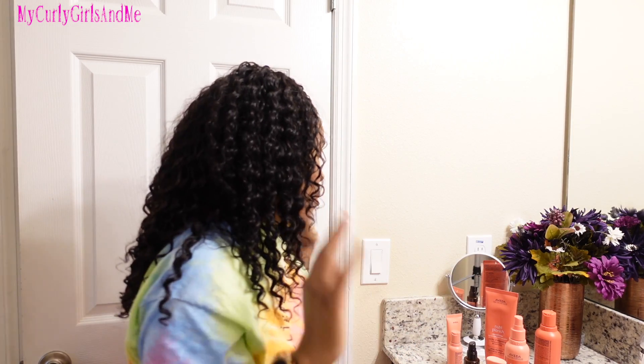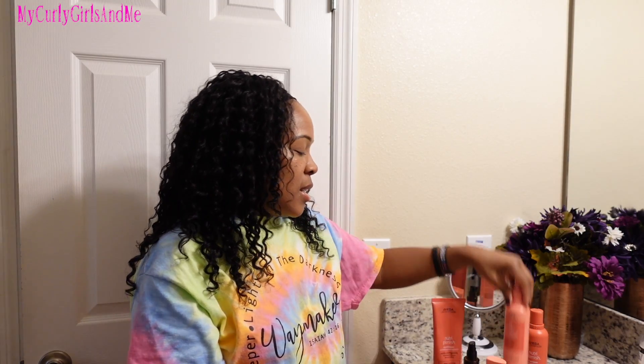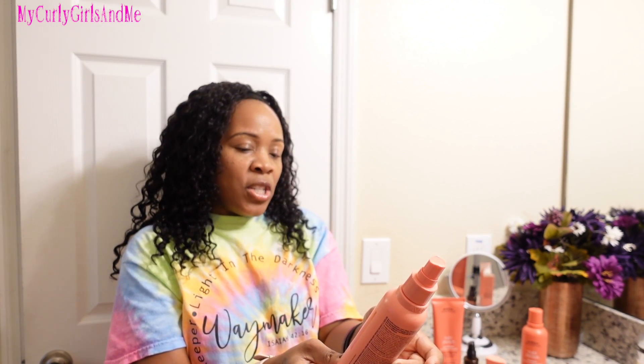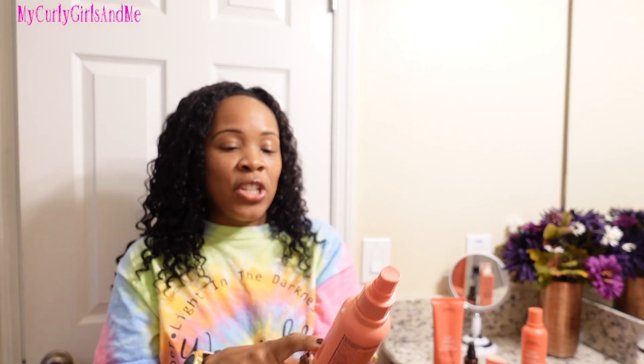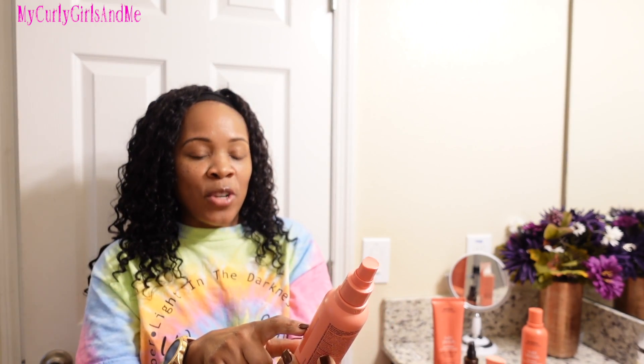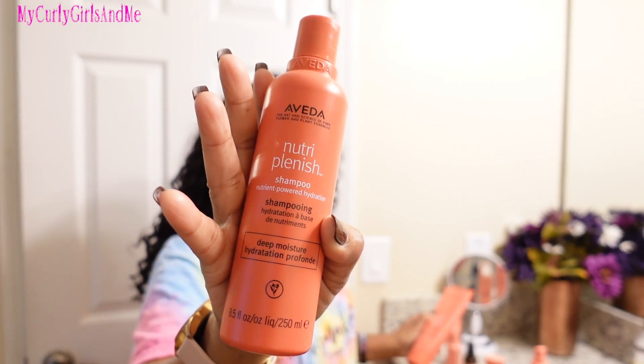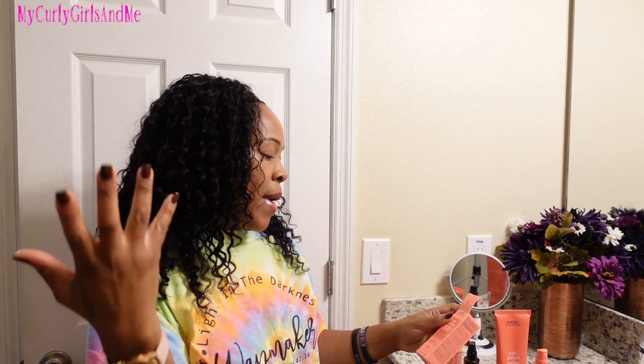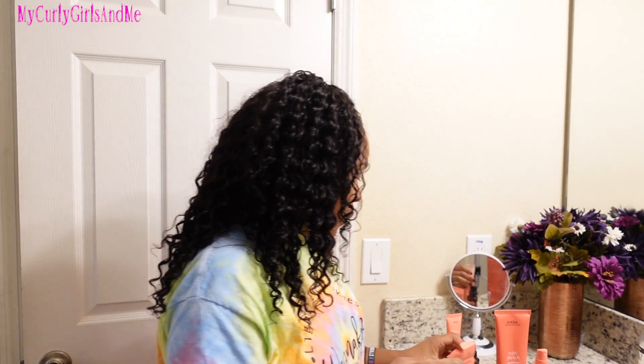I wasn't wowed by any of these products. It says they are created for all hair types. Let me start with the leave-in conditioner — it says nutrient-powered hydration, detangles, and protects. For the shampoo it says nutrient-powered hydration, and the oil says nutrient-powered hydration and shine. So, did the shampoo clean my hair? It cleaned my hair — is it anything spectacular? No.